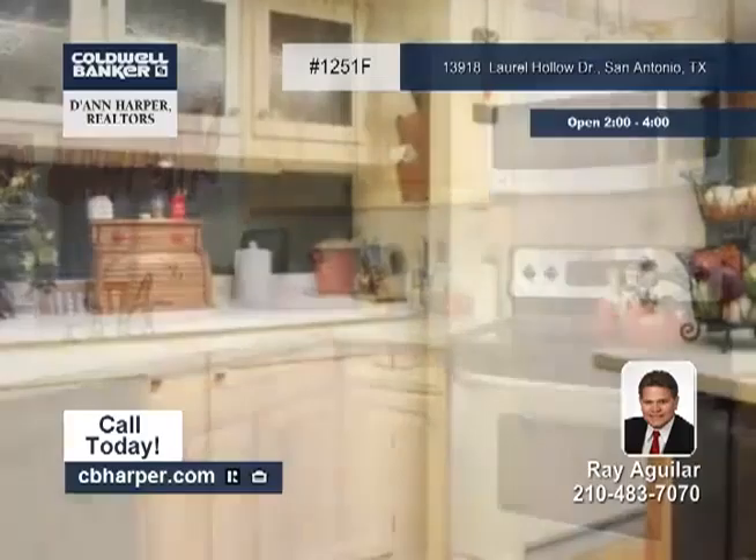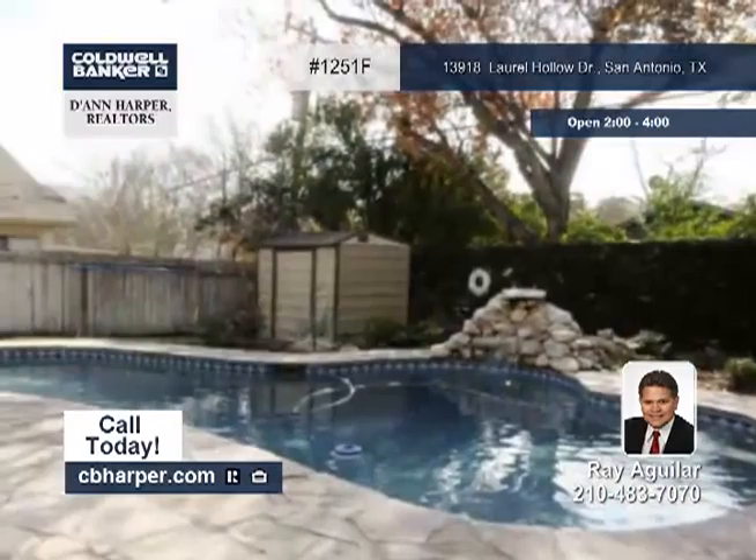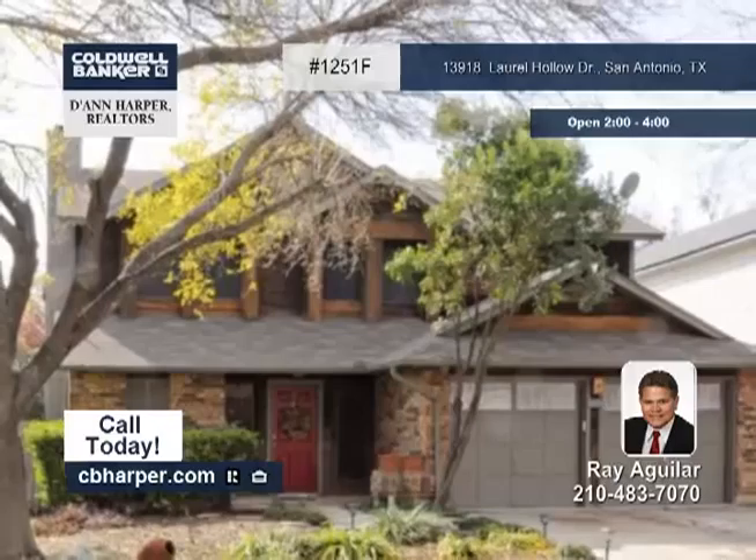Features include an in-ground pool, a gourmet kitchen with updated cabinets, Corian counters, and a built-in kitchen hutch, along with ceramic tile and wood flooring throughout the home. Come see this home soon with Ray.